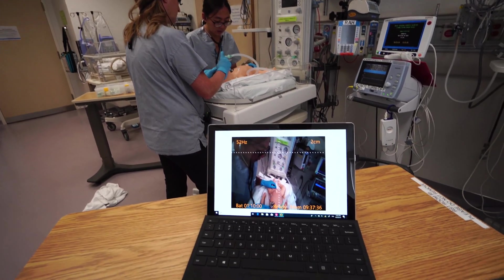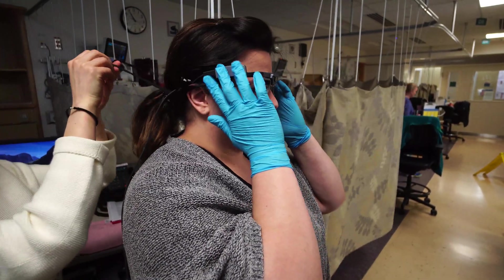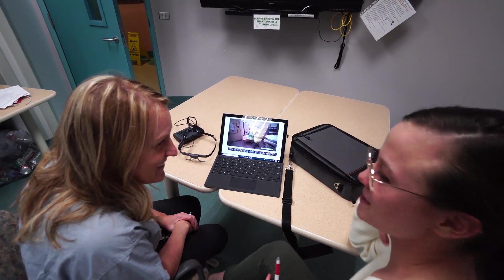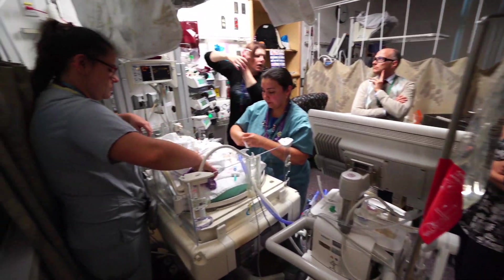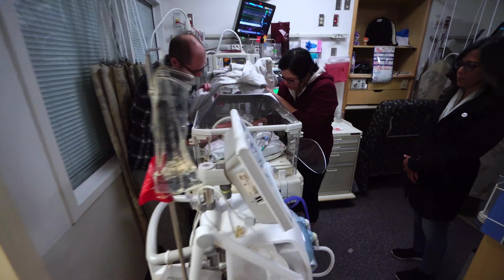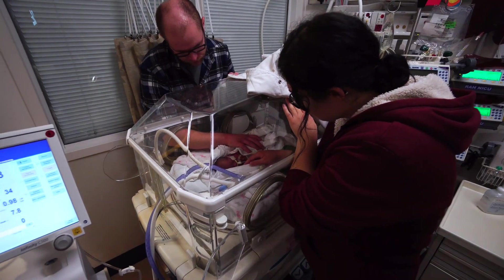During a neonatal resuscitation, we record the experience from an expert's perspective, using special glasses to track where they're looking. Afterwards, experts reflect on the neonatal resuscitation by watching the recordings and are asked what they were thinking. The gained knowledge will be able to inform books, courses, and simulations used to teach neonatal resuscitation. By unlocking experts' knowledge and translating this knowledge into Retain, we will be able to improve the training of healthcare providers in Canada and around the world. This will ultimately lead to better care for our smallest and most fragile patients and their families.